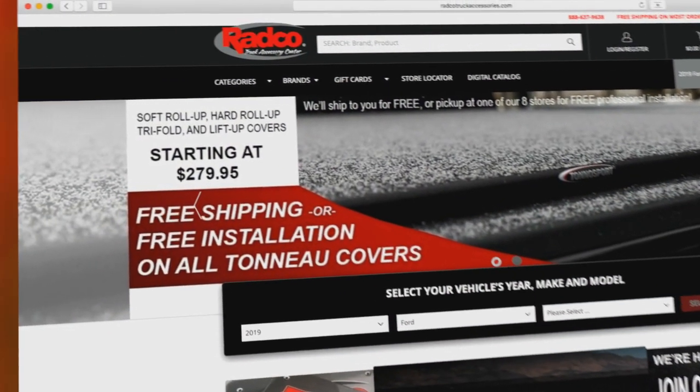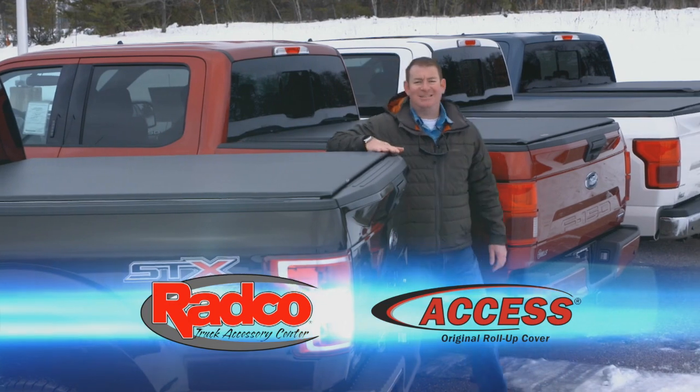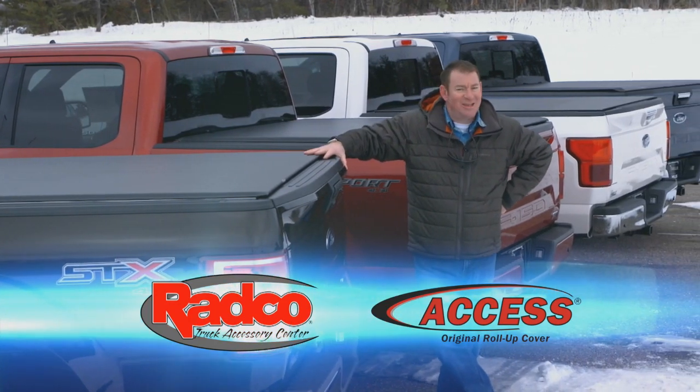Visit Radco.com and purchase your Access cover online to receive free same-day shipping or free professional installation when you select store pickup at checkout. Radco and Access Tonneau Covers, make your truck your way.